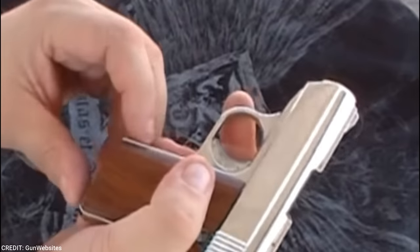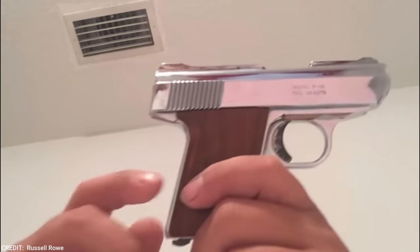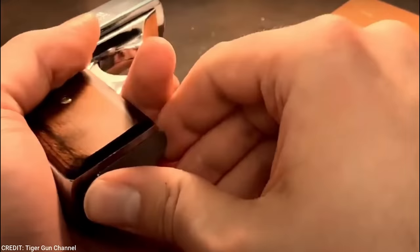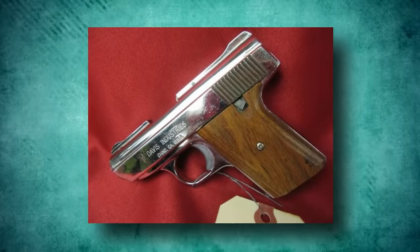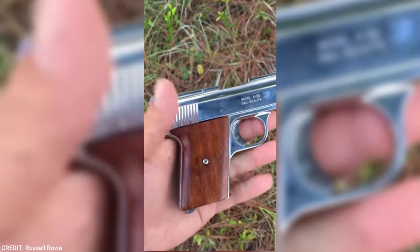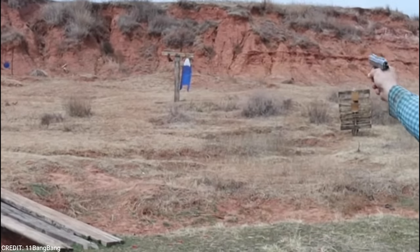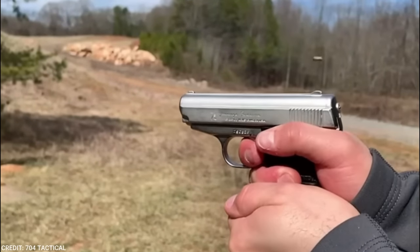Davis P32. With a price of a little over $100, the Davis P32 is a compact firearm with a single-stack magazine, designed for concealed carry and self-defense. The .32 caliber ACP cartridge — small but mighty and well-suited for close-quarters combat — is chambered in the P32. It has an external safety and a double-action trigger, which cocks and releases the hammer with each stroke. The P32's frame and slide are built of lightweight aluminum, making it portable. The handgun has a fixed barrel for enhanced accuracy and a blowback mechanism. It is only 5.1 inches long, 3.5 inches tall, and 0.75 inches wide, with a 7-round magazine capacity, and weighs just 6.6 ounces empty.